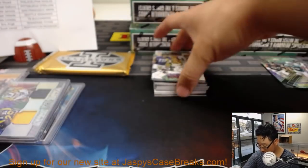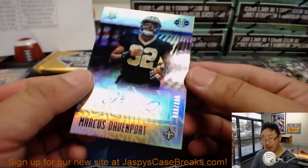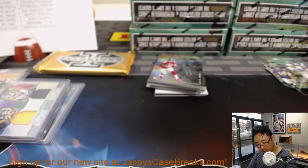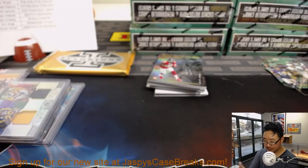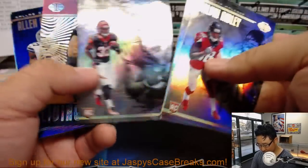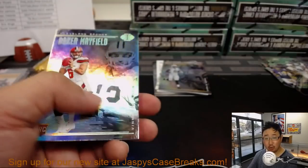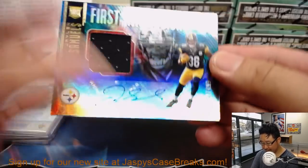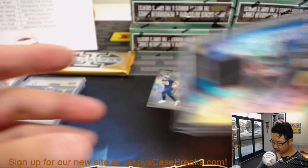Frank Gore. And we've got matching numbers to 99 and a Marcus Davenport autograph — 80 out of 100 — for the Saints. That goes to Chris Zonkowski. Living Legends: Patrick Mahomes, playing incredible this year. And another Jalen Samuels, First Impressions jersey and auto this time, 23 out of 499 — another one for Steel Curtain.